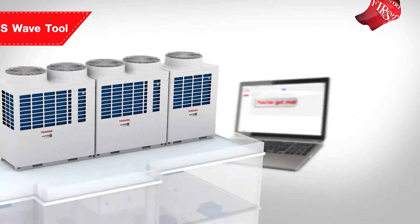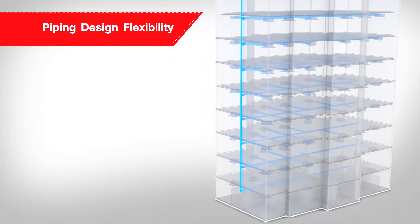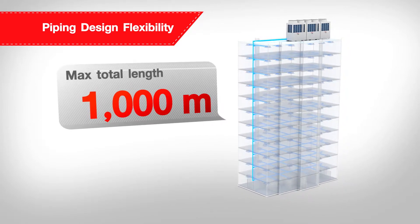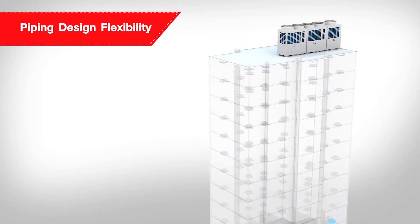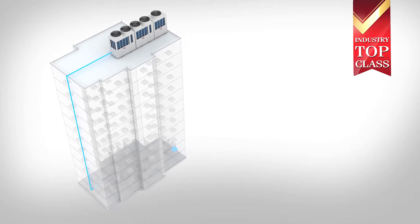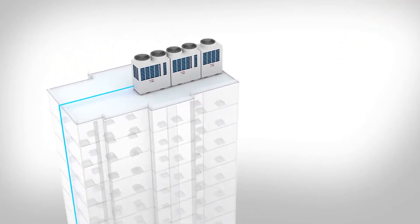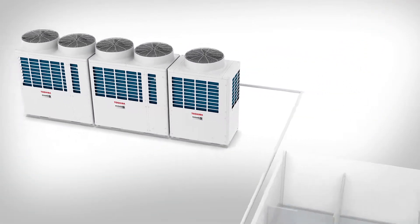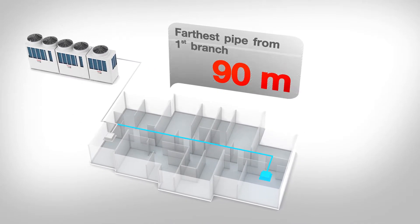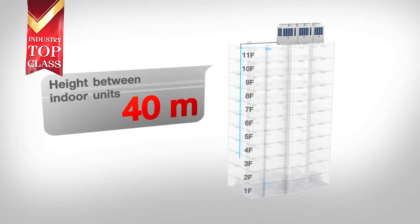The SMMSE air conditioning is crafted with Toshiba's unique piping design flexibility, which can reach the maximum piping length of 1,000 meters. The SMMSE is the industry top class in its maximum equivalent distance between outdoor unit and farthest indoor unit, which is 235 meters, adding convenience for hotel and office building installation with the piping distance from the first branch to the farthest indoor unit of up to 90 meters.